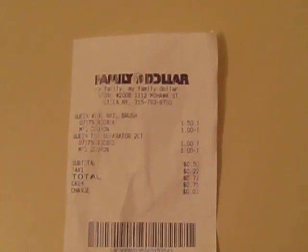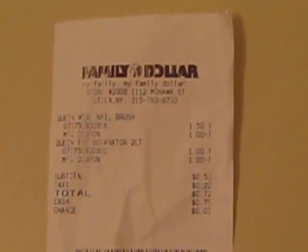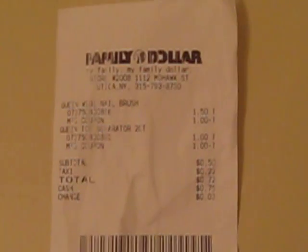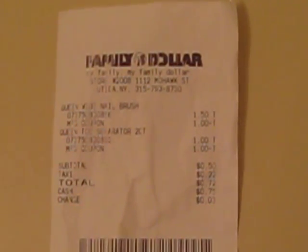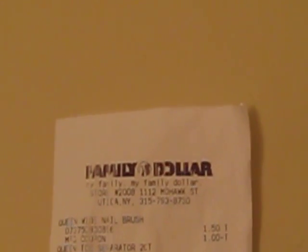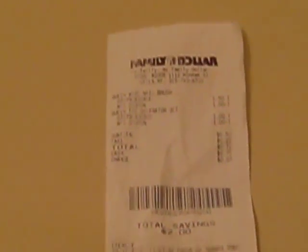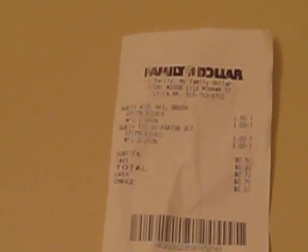Long story short, I got my items. The receipt shows $1.50 with a dollar off, and $1.00 with a dollar off — so I got them both for free essentially. I only paid $0.50 subtotal for both items, like I should have.